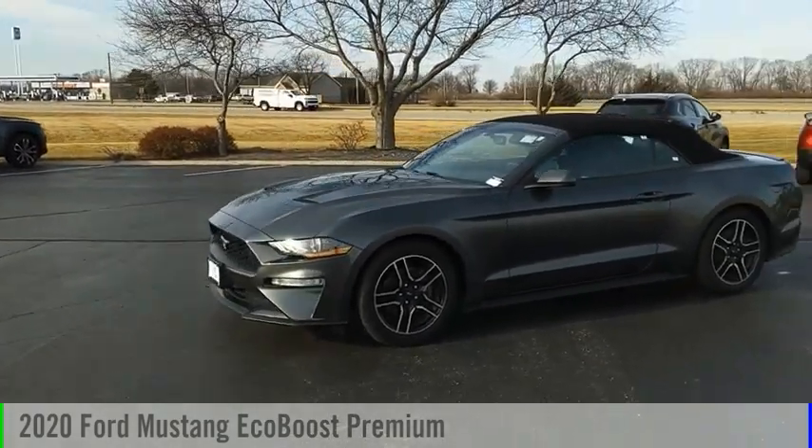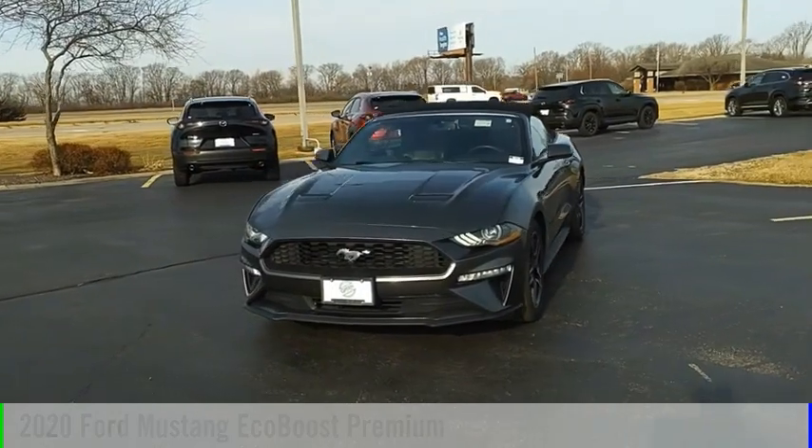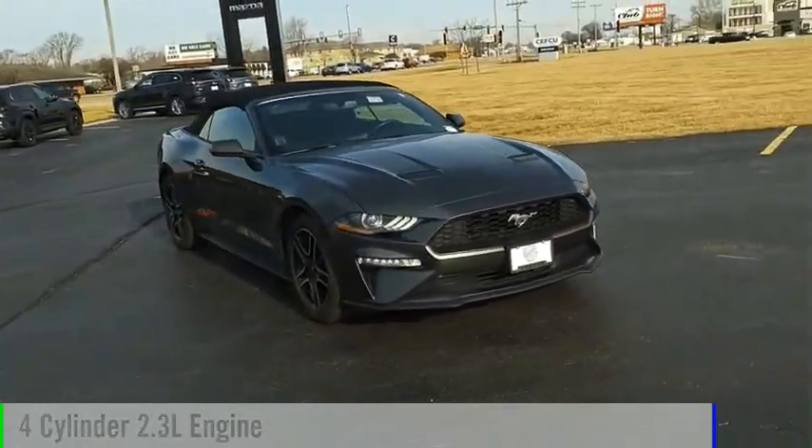Make a great choice today with the 2020 Mustang. This vehicle is powered by a rear-wheel drive, 4-cylinder, 2.3-liter engine.